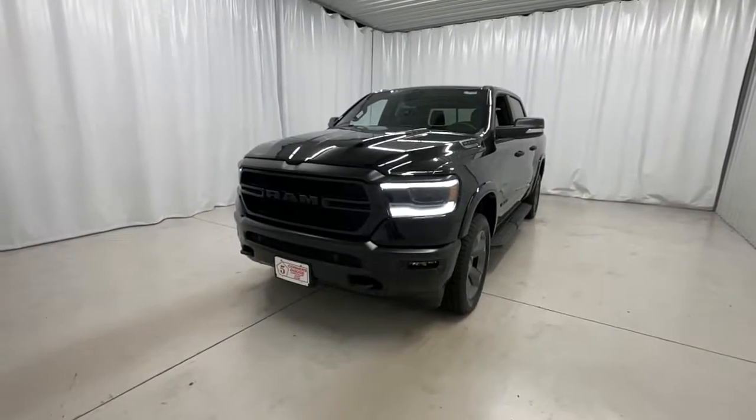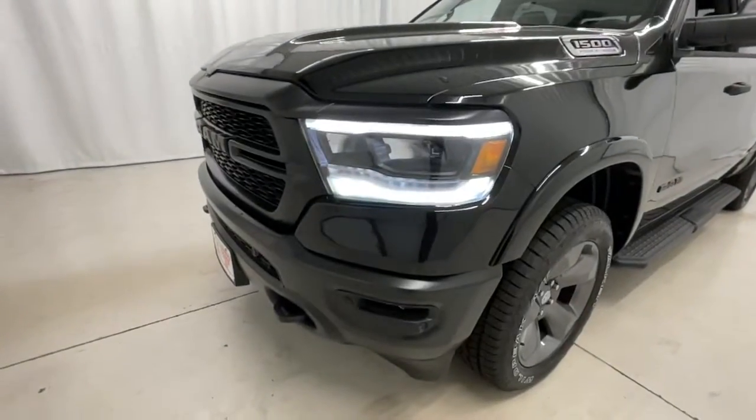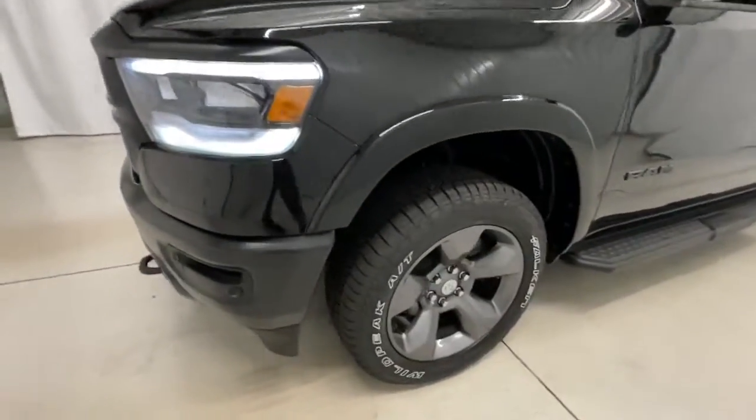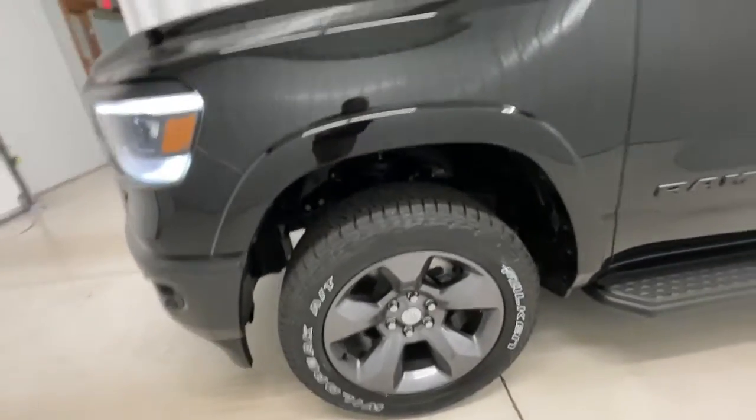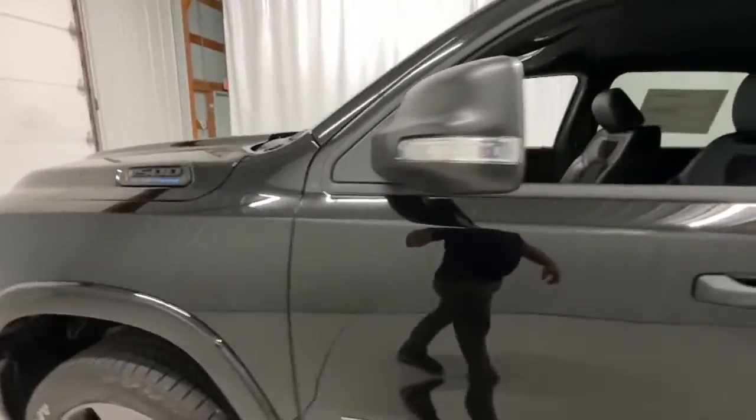You will love the features of this 2022 Ram 1500. The Ram 1500 delivers gritty towing capability, passenger-focused comfort and safety features, and surprising fuel efficiency. The following are some of this vehicle's highlighted options.